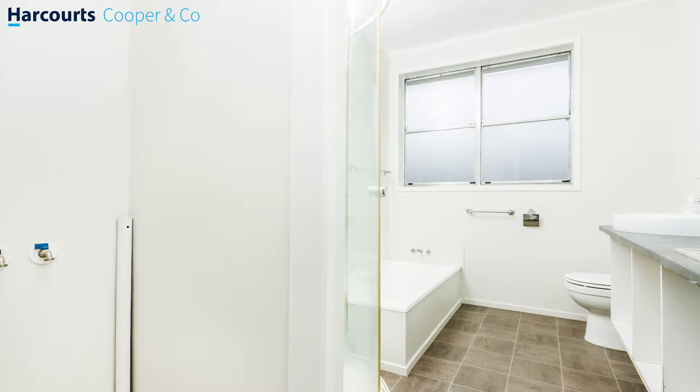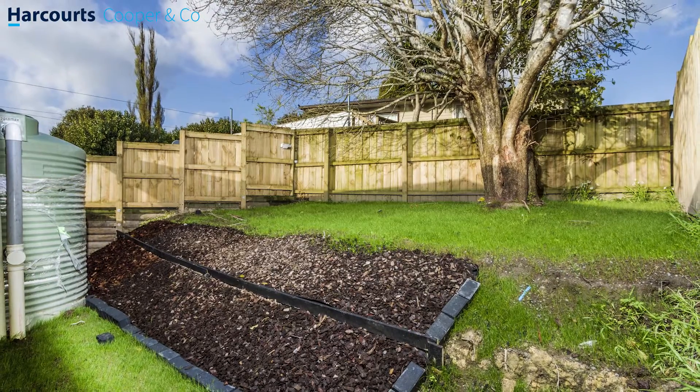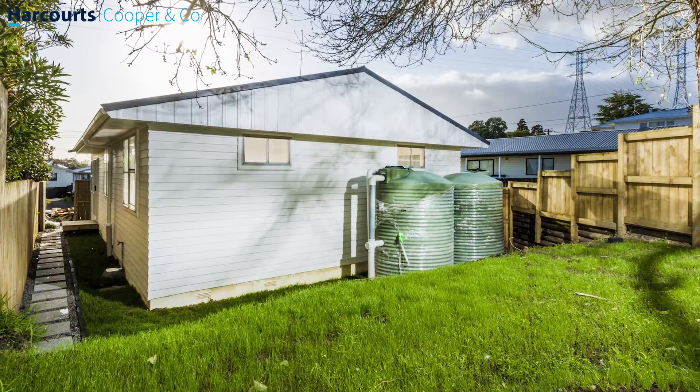This is a mortgagee sale and as such we'll be taking the property to auction. The auction will be held in our rooms at Harcourts in Takapuna on the evening of Thursday the 7th of October.